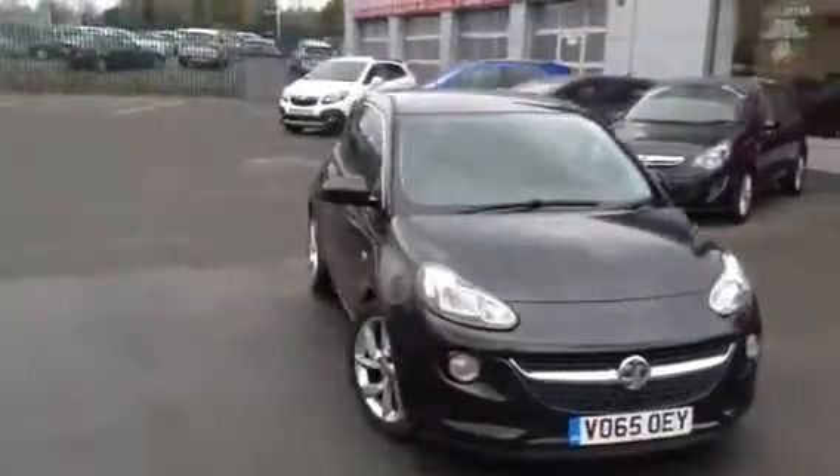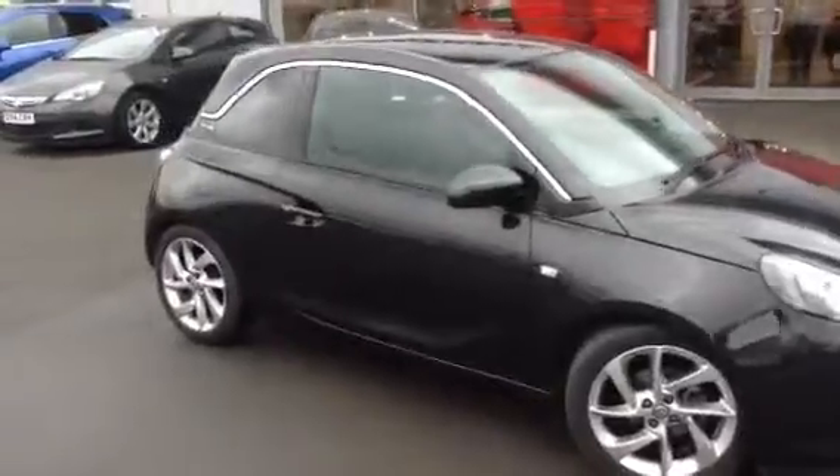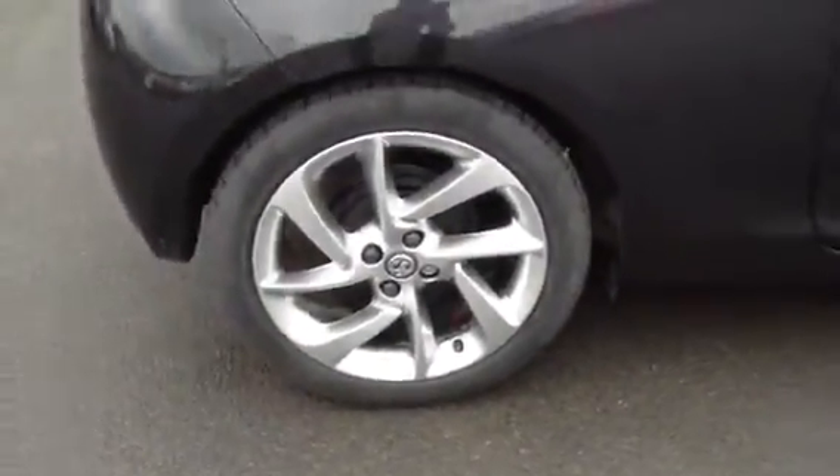What we're looking at here is a Vauxhall Adam Slam. This is their next demonstrator. You can see it's in really nice condition, some really nice alloy wheels there, which are in really good nick.